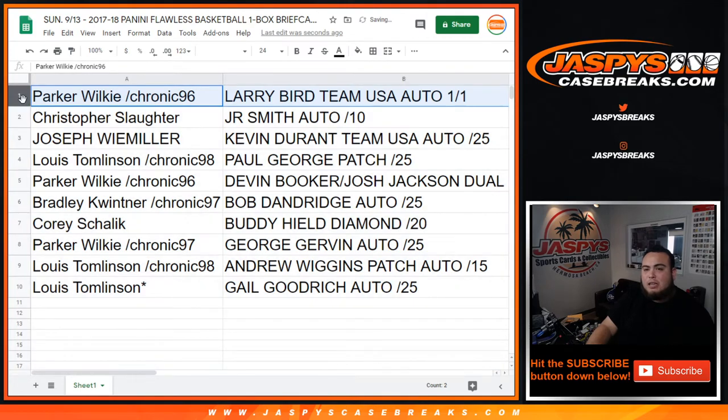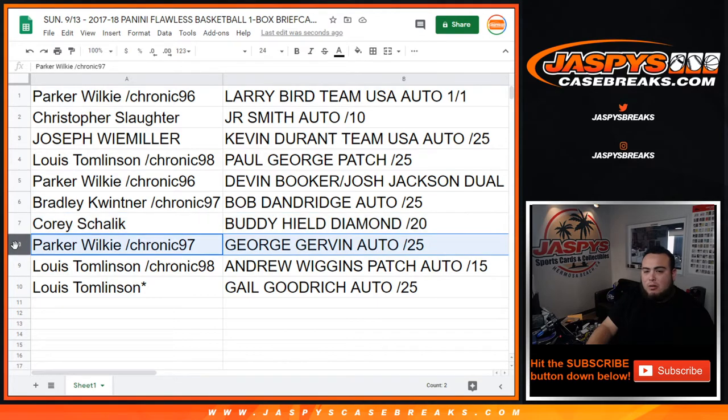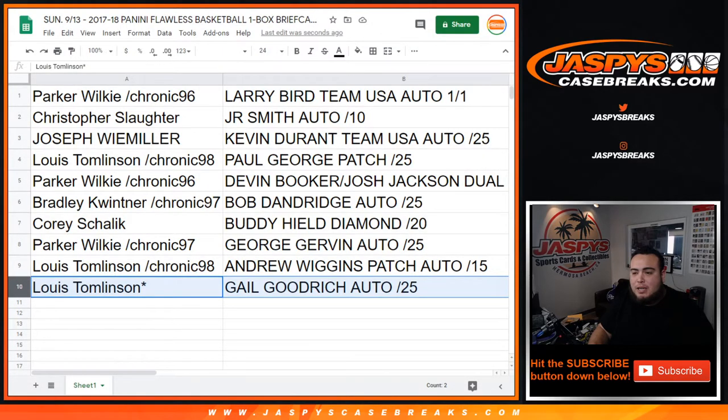Parker — congratulations — Larry Bird Team USA auto one-of-one! Christopher, you have JR Smith auto out of ten. Joseph with the Kevin Durant Team USA autograph out of twenty-five. Lewis from Chronic 98, Paul George patch. Parker with the Devin Booker and Josh Jackson dual relic. Bradley with the Bob Dandridge auto out of twenty-five. Corey with the Buddy Hield diamond out of twenty. Parker with the George Gervin out of twenty-five. Lewis with the Andrew Wiggins patch auto as well as the Gail Goodrich auto. This was a nice box — we're looking for some big rookies but none in here. The second half should be posted up soon and should have some big hits hiding in there. Let's do another one at jazbeescasebreaks.com!